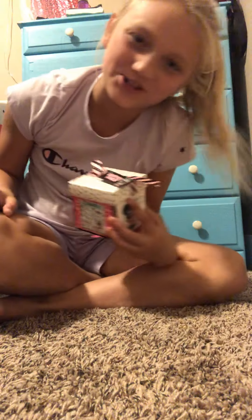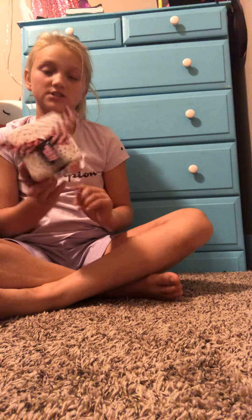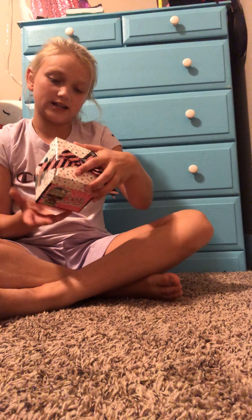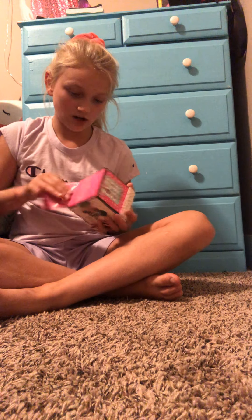Hello everybody, welcome back to my YouTube channel! Today I'm going to be opening up this LOL Surprise present — it's like a normal one. All right, let's get started!